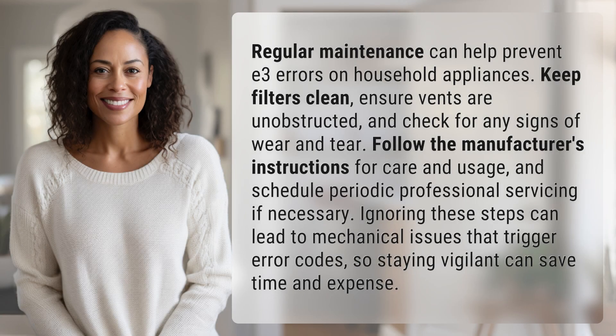Regular maintenance can help prevent E3 errors on household appliances. Keep filters clean, ensure vents are unobstructed, and check for any signs of wear and tear. Follow the manufacturer's instructions for care and usage, and schedule periodic professional servicing if necessary.